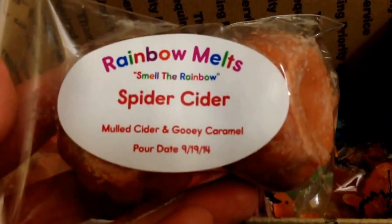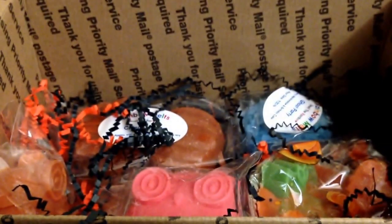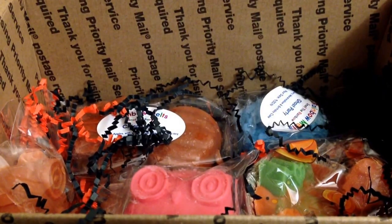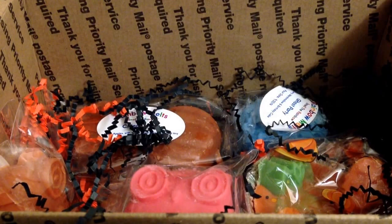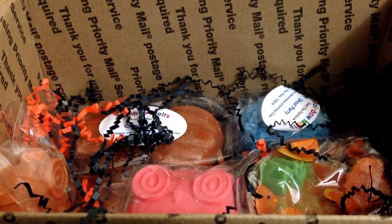Two more little pumpkins in Spider Cider — this is mulled cider and gooey caramel. Yeah, this is good. That's a good cider. It's a very fresh apple kind of note in the cider, and that's mostly what I'm getting, but then there's kind of just a sweet creaminess to it. It's not overly caramelly. Really good — I love the apple in that one.